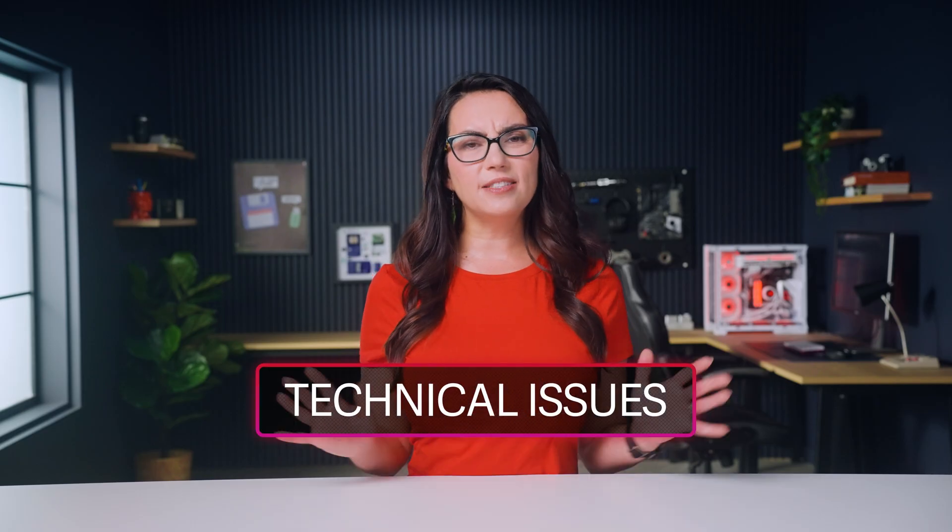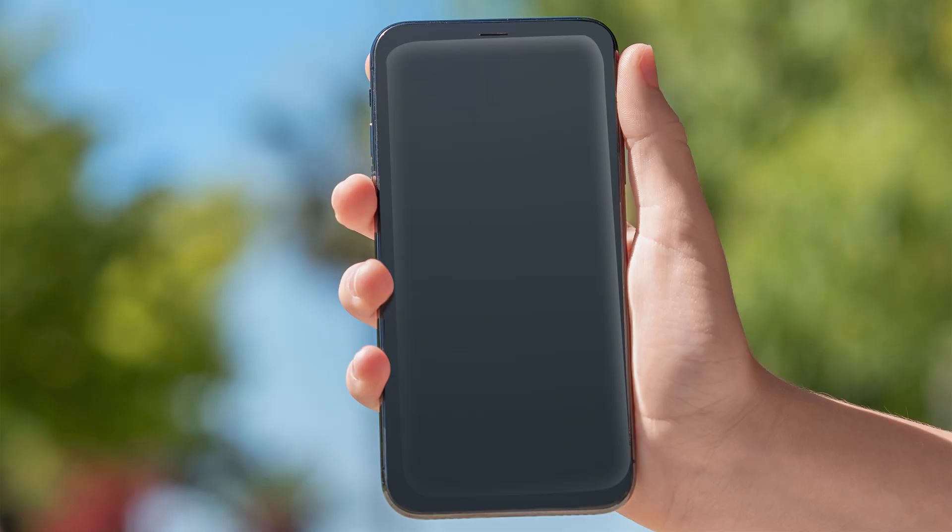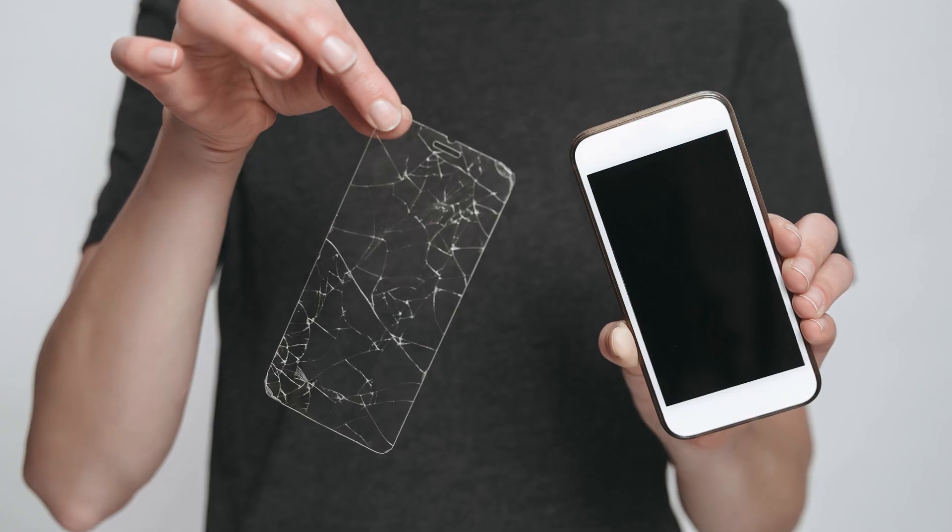Screens are expensive to repair, so it's prudent to use a screen protector and phone case to keep your phone from sustaining preventable damage. However, some screen protectors don't fit quite right. If your screen stops responding after you installed a new screen protector, try removing it and seeing if that makes a difference — you may need a different brand. Similarly, low-quality iPhone cases can cause displays to become unresponsive. Remove the case and see if your touchscreen works without it.